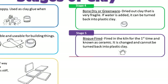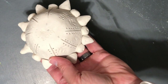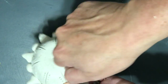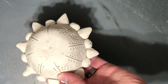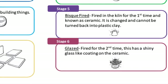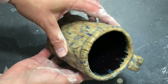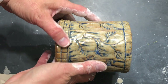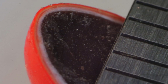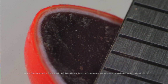Stage five is known as bisque fired — it's been in the kiln for the first time and is now ceramic. It is changed and cannot be turned back into plastic clay ever again. Stage six is called glazed: it's fired in the kiln for a second time. Glaze is a shiny coating that melts in the kiln — it's glass-like and goes on top like the candy coating on an M&M surrounding the chocolate.